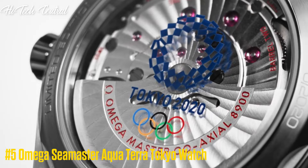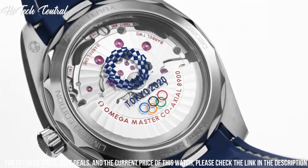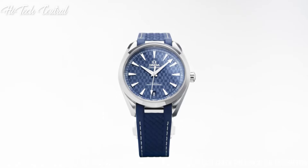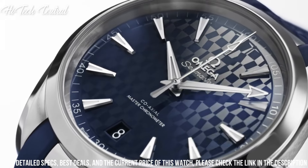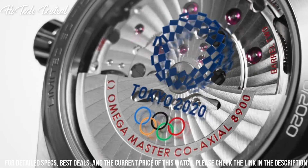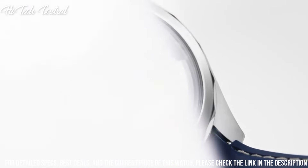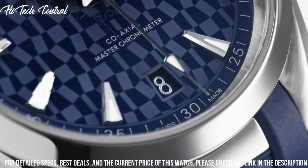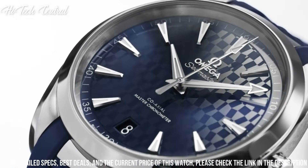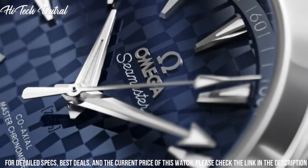Number 5: Omega Seamaster Aqua Terra Tokyo Watch. Dial type: analog. Luminescent hands and markers. Date display at the 6 o'clock position. Omega caliber 8900 automatic movement, based upon Omega 8500, containing 39 jewels, beating at 25,200 VPH, and has a power reserve of approximately 60 hours. Scratch-resistant sapphire crystal. Screw-down crown. Transparent case back. Round case shape. Case size: 41 mm. Case thickness: 13.2 mm. Band width: 20 mm. Fold-over clasp with a push-button release. Water-resistant at 150 meters, 500 feet.